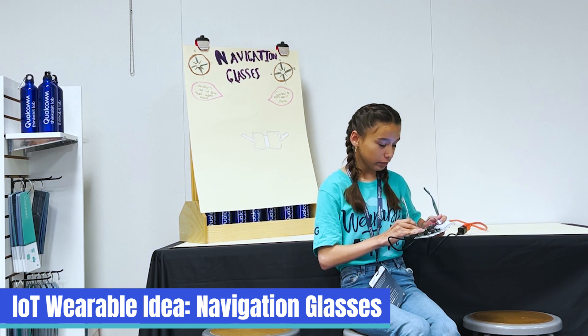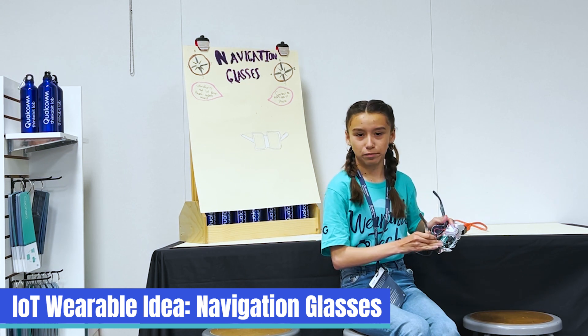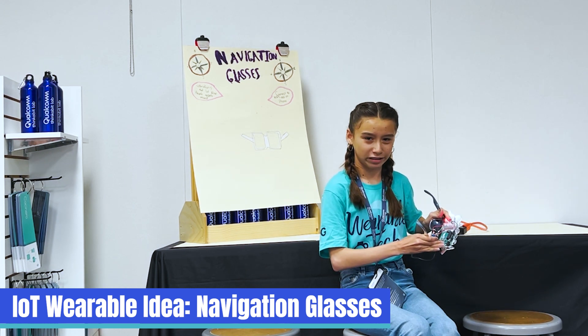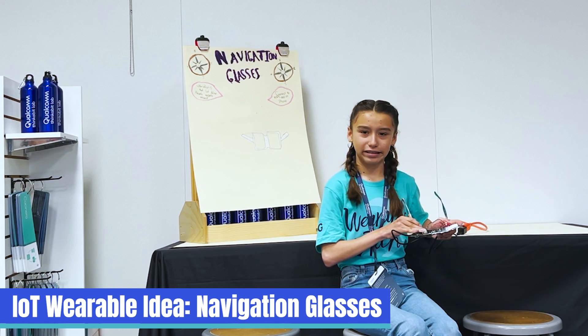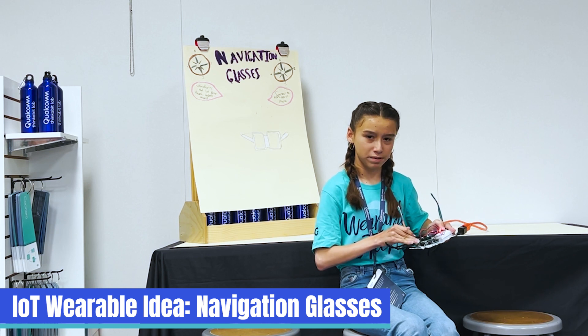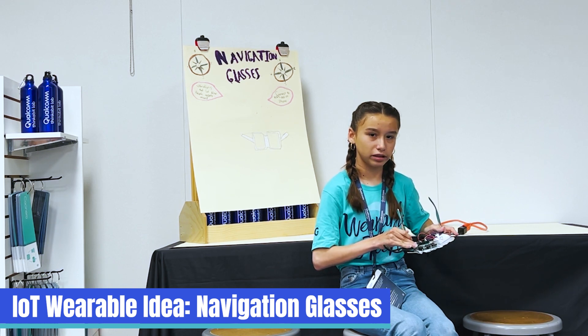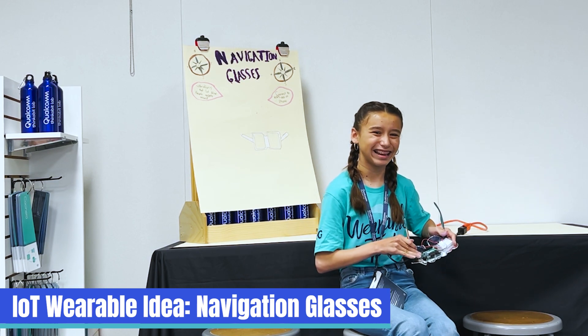There's danger, which is represented by red, and the clear is self-explanatory — it just means your area is clear. I designed this because I don't struggle with vision problems, but I know many people out there do, and I want to make the world a better place to navigate. Thank you for listening.